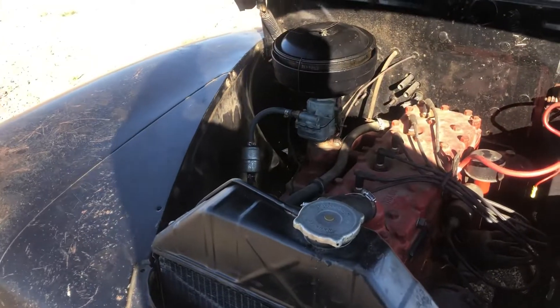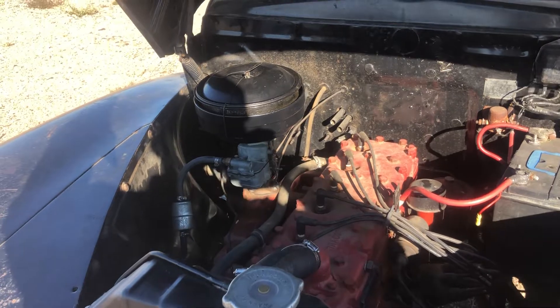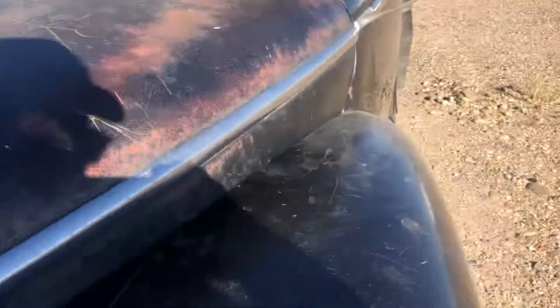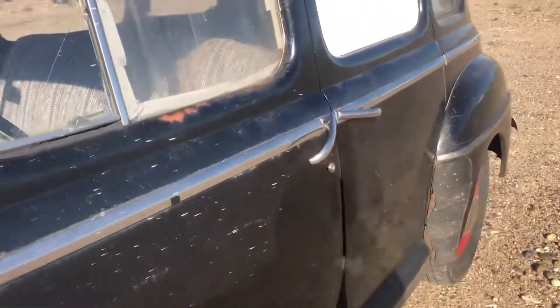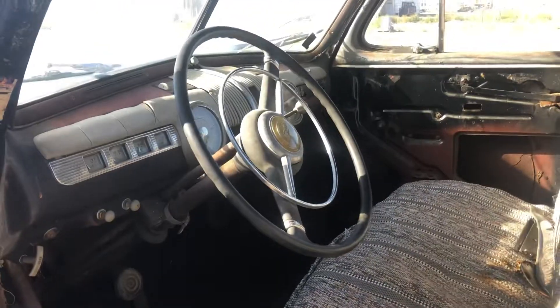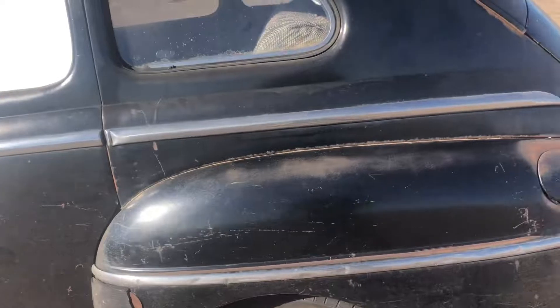The radiator and the carburetor have been rebuilt recently. Gauges seem to work.